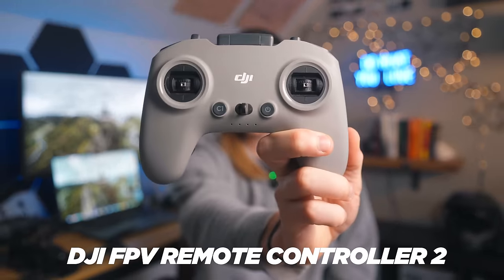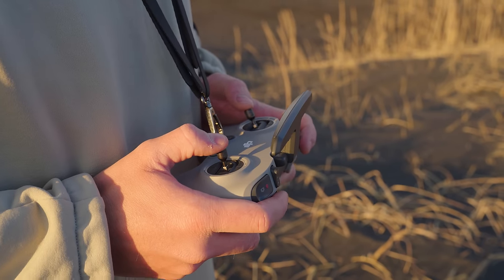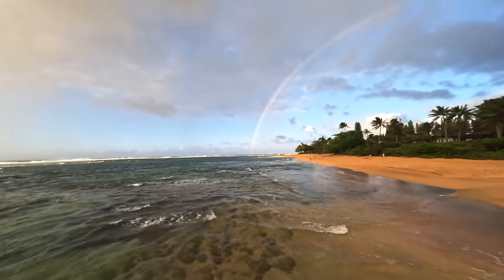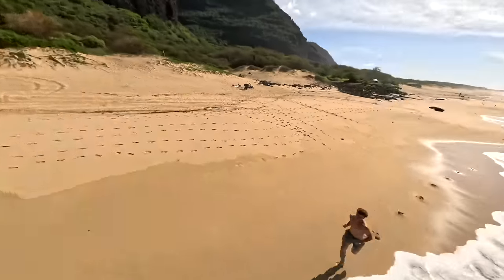So to start off, let's talk about controllers. The controller that I use and recommend is the DJI FPV Controller 2, and there's one more controller I've recently started testing. The reason I recommend the DJI controller is simply because it's so easy to set up and use — you can have it linked and ready to roll right away. I love the form factor because it really makes me feel like I'm playing a video game. It has a six kilometer range, which is plenty since most of my long-range flights are no more than three kilometers.